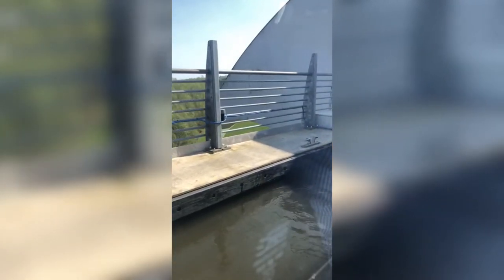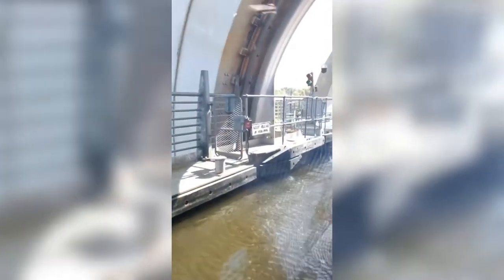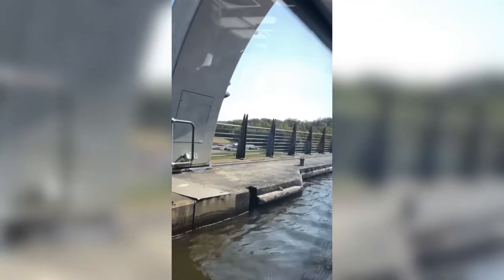Our starting point on the Forth and Clyde Canal. We're now moving at 4 miles an hour over the reinforced concrete aqueduct. There's just over a hundred. The Falkirk Wheel itself is in the same direction.